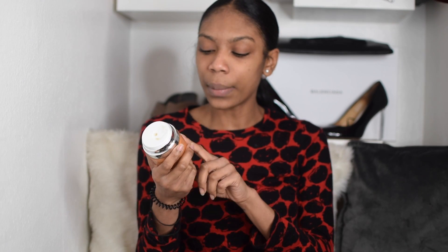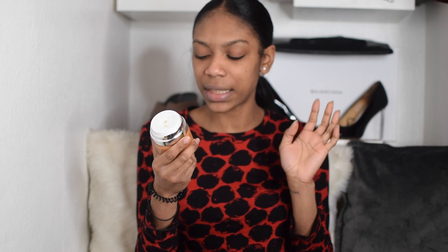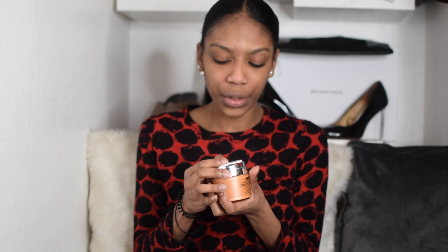Following on with the brightening, I'm going to use this Camu Camu Power C x30 Peter Thomas Roth cream — I use this every morning. I need to buy a new one because it's getting really low. I'm using this because it's a brightening moisturizer, so it's going to aid in brightening my skin.